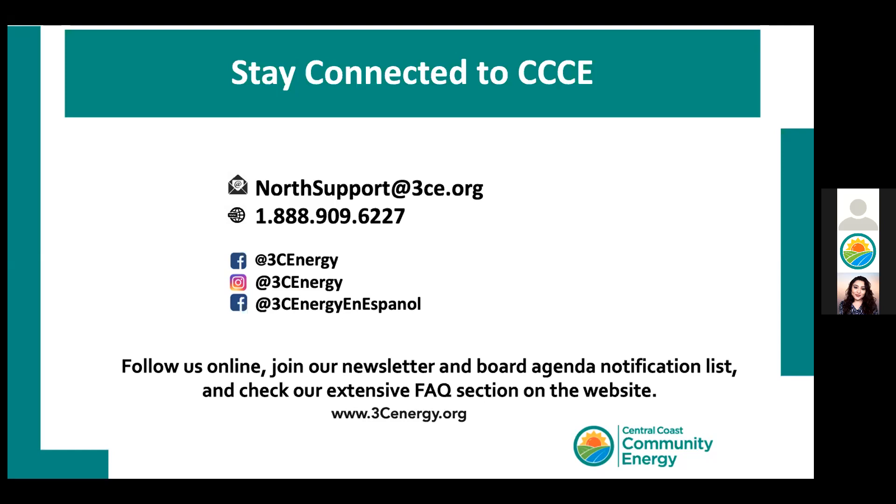You can find information about what Central Coast actually procures on our website. We're also happy to take the next question. Thank you for the questions on the procurement, because that's really important to all of us. As we are producing and sourcing more green energy, we're very proud of that.